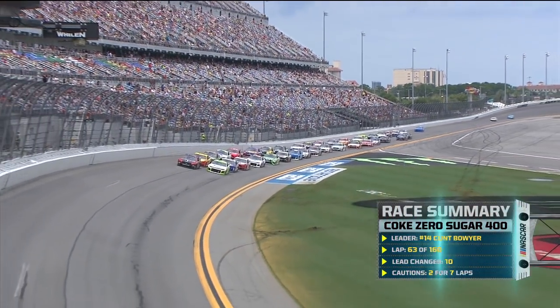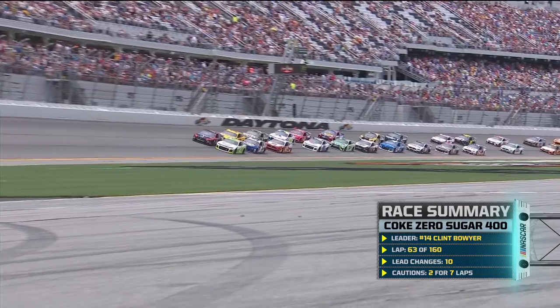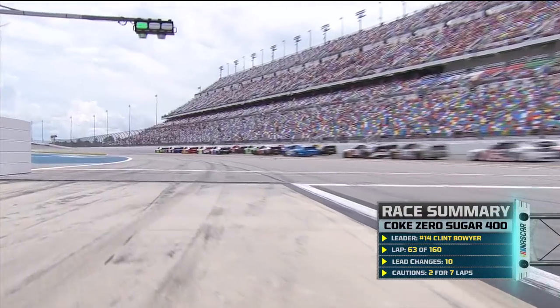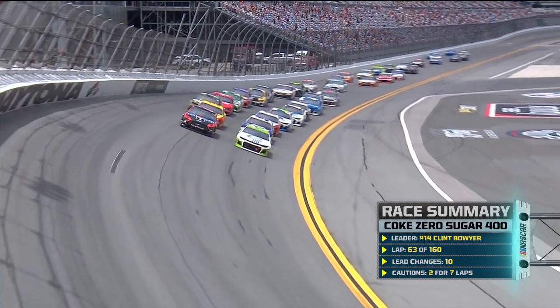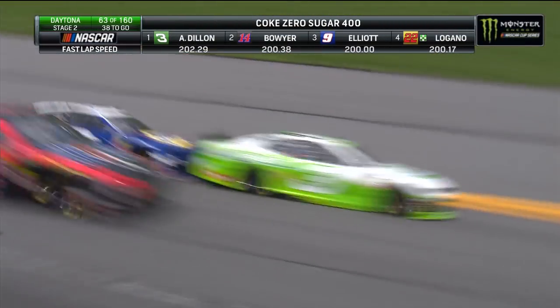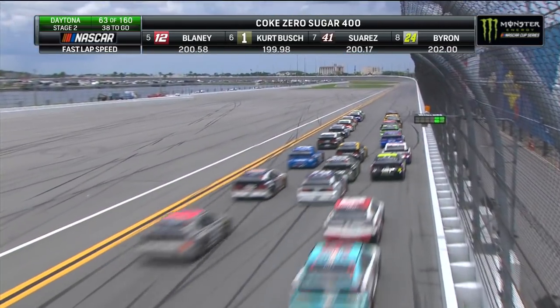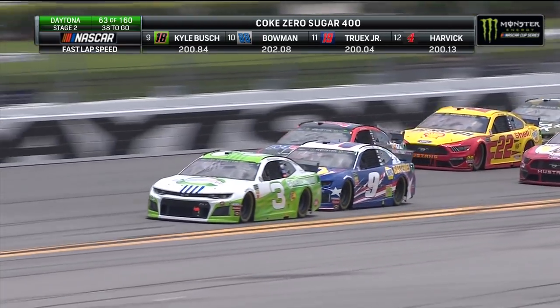It's Clint Boyer who has chosen the outside line. Austin Dillon will be on the inside line. Back up to speed — 38 laps to go in stage two. One of the things that could come into play: fuel. Got a couple Chevrolets on that inside trying to work together. They haven't really been able to form this plan that they've had — it worked so well at Talladega — because it's been all Fords up front.